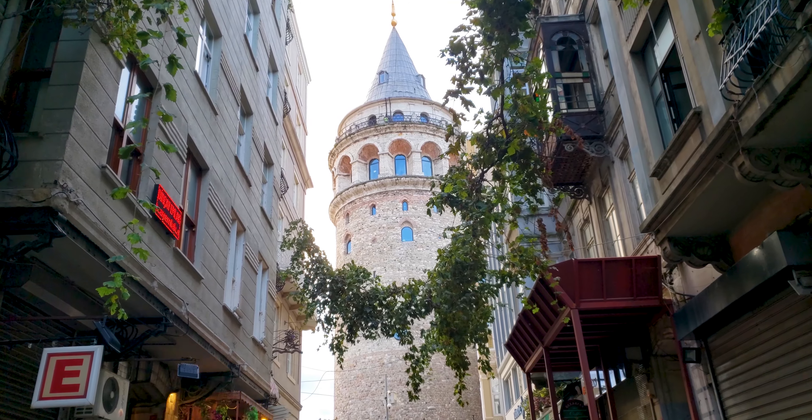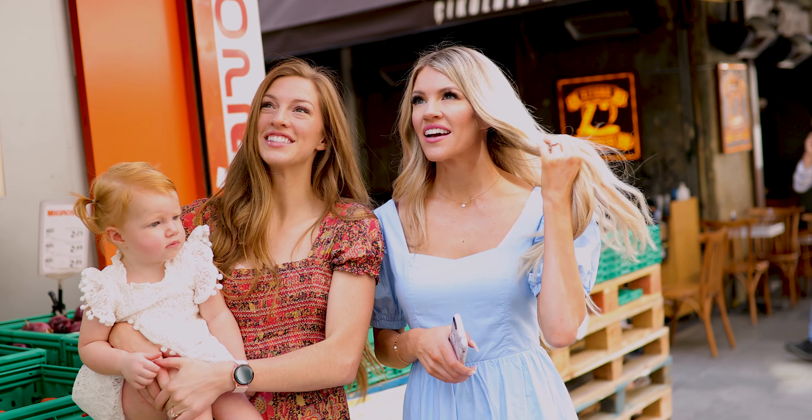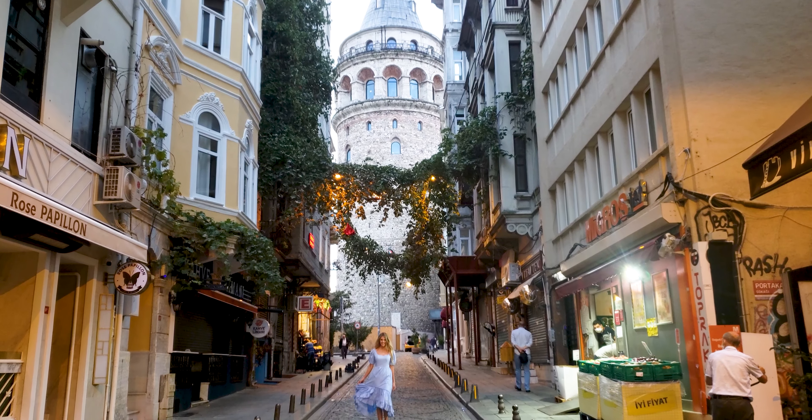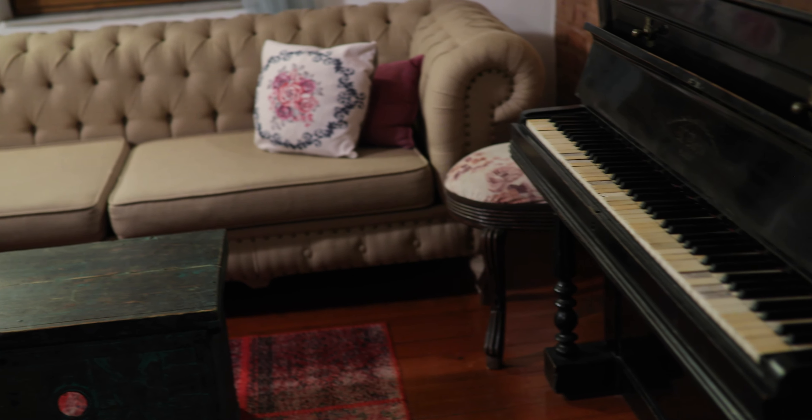Welcome to Turkey! Of all of our travels, Turkey has been the most fascinating and I will show you the best places to visit while here on vacation. We start our Turkey travel in Istanbul at our bed and breakfast on a charming little street right next to the eminent Galata Tower.